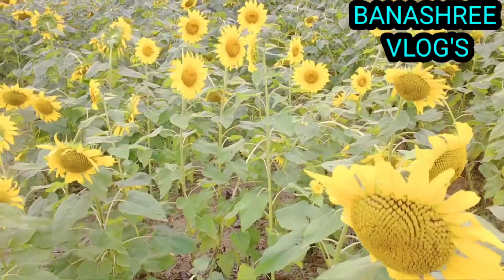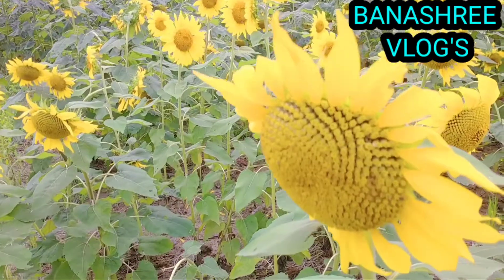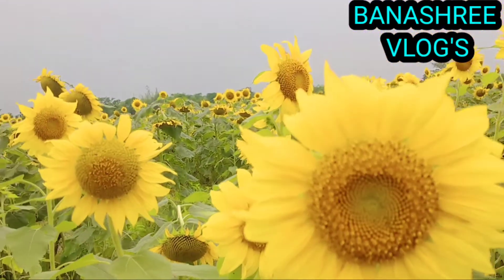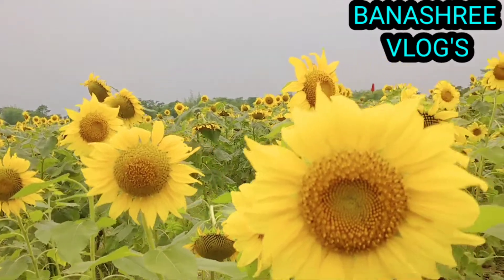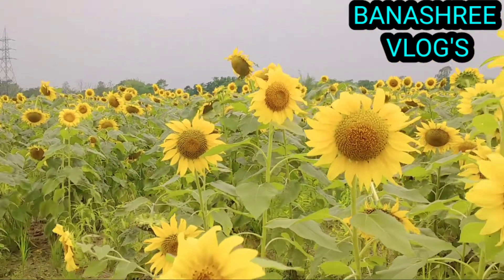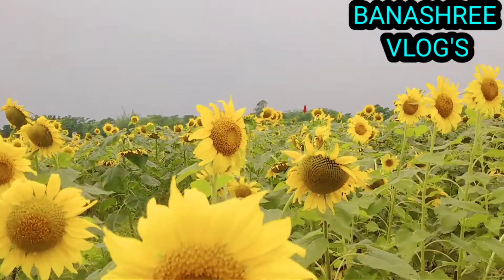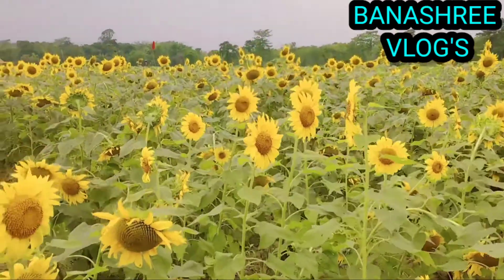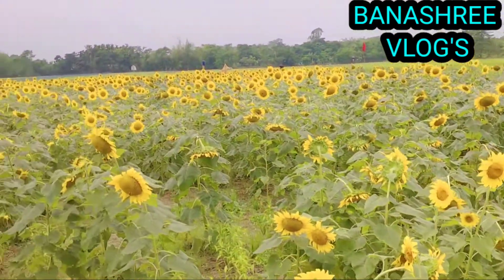The flower has a beautiful large head with bright petals. When sunflowers are planted together, they look very beautiful. Sunflower oil is also used in cosmetics like smoothing cream and lip balm.